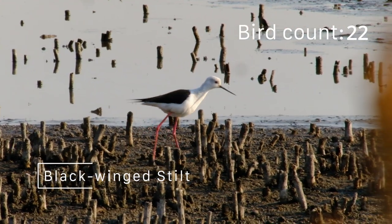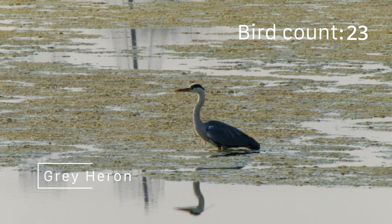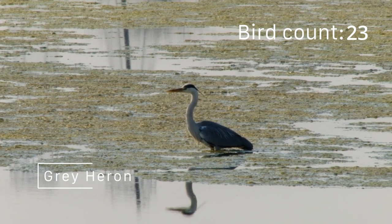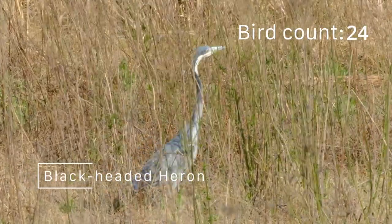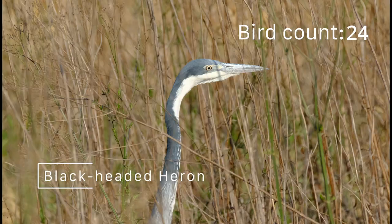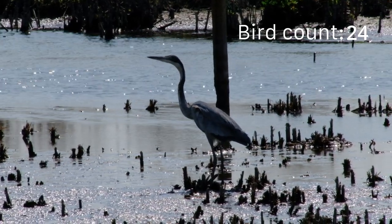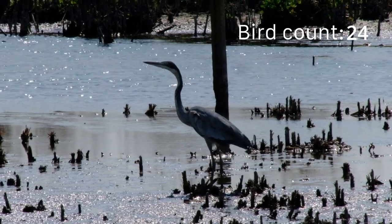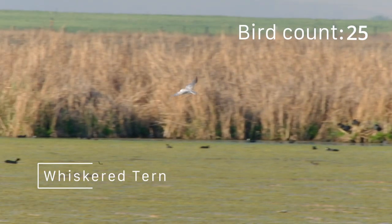Wetlands are among the most biodiverse biomes in the world. The conservation of these areas is important not only for the many species that wetlands support, but also for our own benefit, as water is one of our most precious resources. Wetlands function as a carbon sink, therefore playing an important role in mitigating climate change.